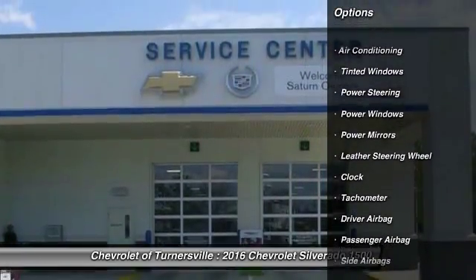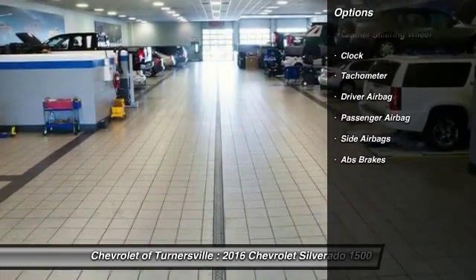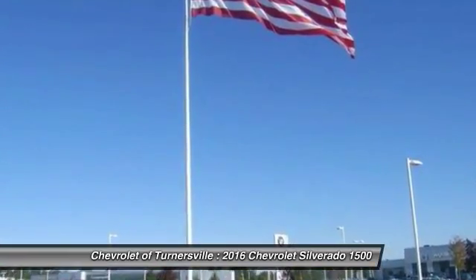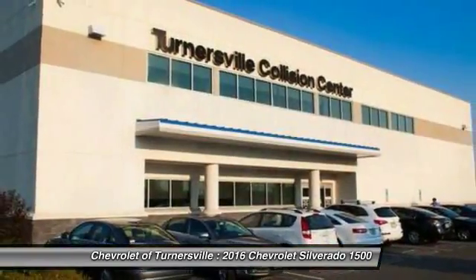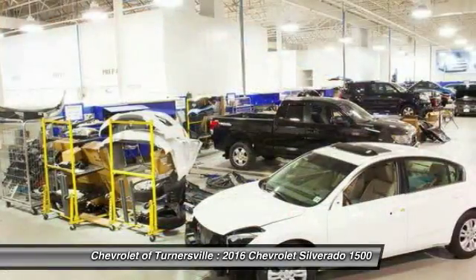Here are some of this vehicle's great options: traction control, leather-wrapped steering wheel, power steering, driver airbag, front air conditioning, four-wheel drive, side airbag, center armrest, clock, power windows.